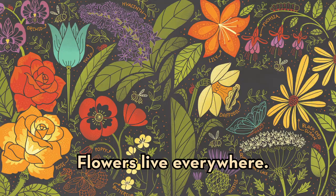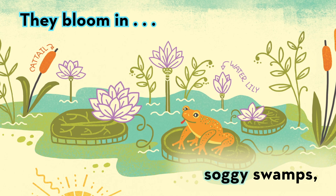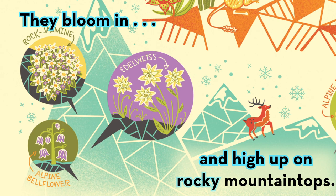Flowers live everywhere. They bloom in bustling cities, lush jungles, soggy swamps, blistering deserts, and high up on rocky mountain tops.